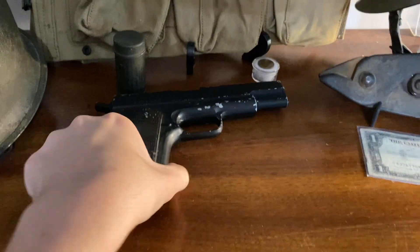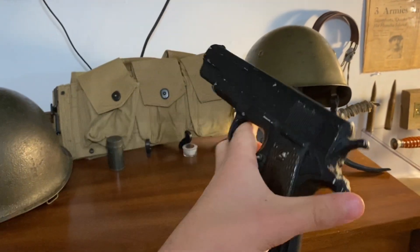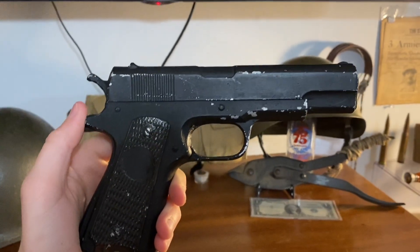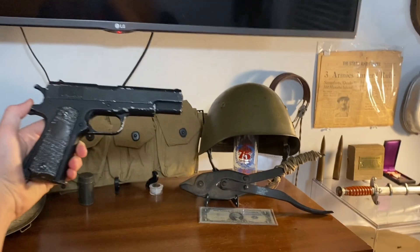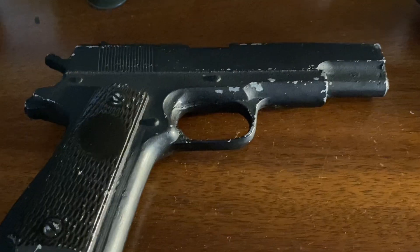Then right here I have this gun. This is a Saving Private Ryan 1911 prop gun — this was used in the movie Saving Private Ryan. I'm not sure where in the movie, but this was used in Saving Private Ryan. They're pretty cool movie props.